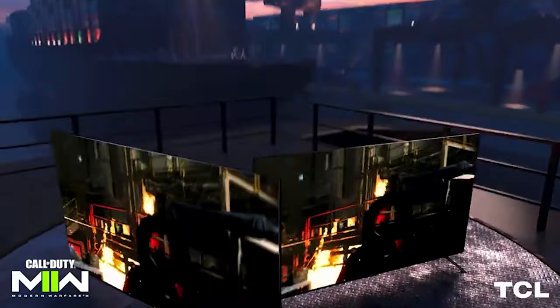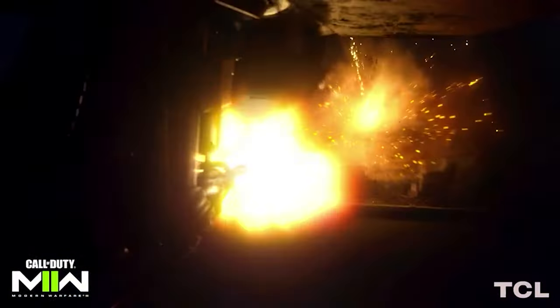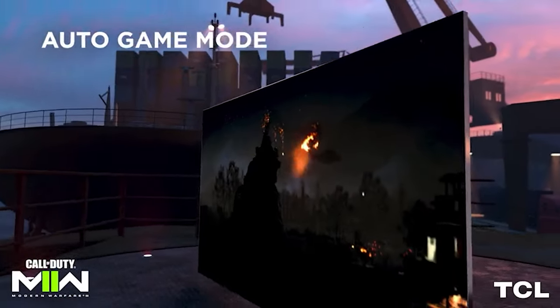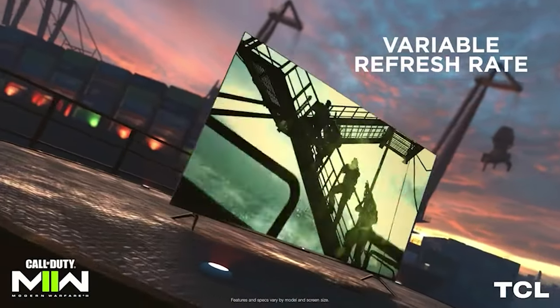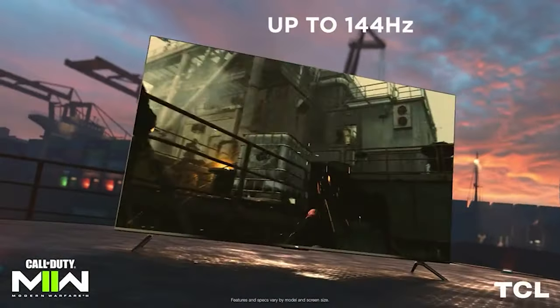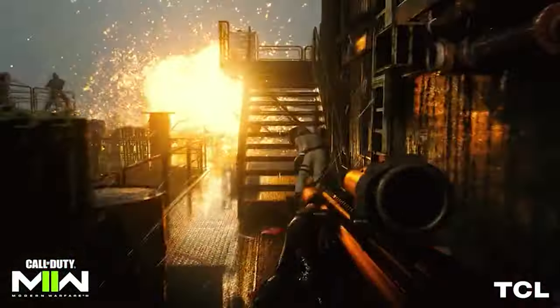While it may not reach the dizzying heights of a 120Hz refresh rate like the Hisense U8H, it's still a solid choice for those games that target 4K at 60Hz in their graphics mode. All in all, the TCL 5 Series is a TV that won't break the bank, but will still make your friends green with envy.